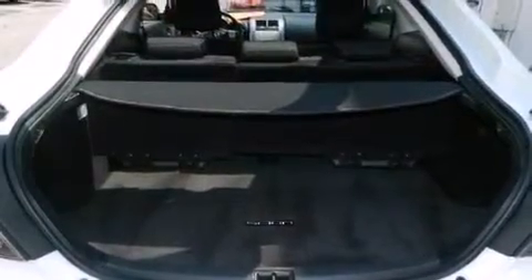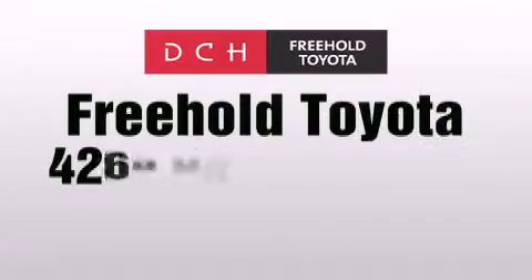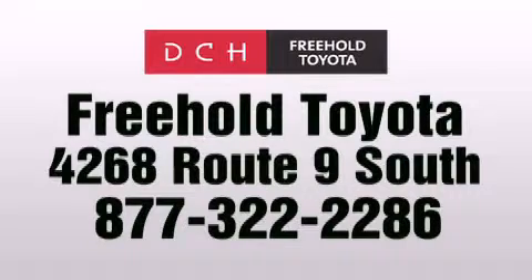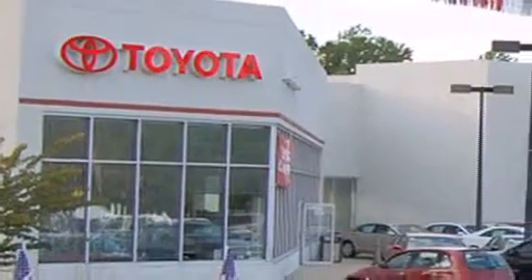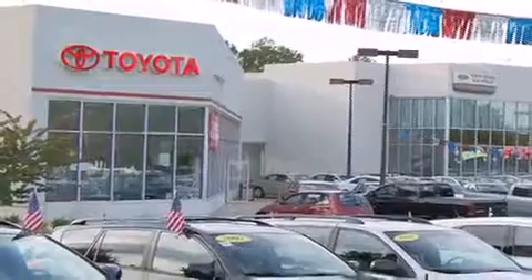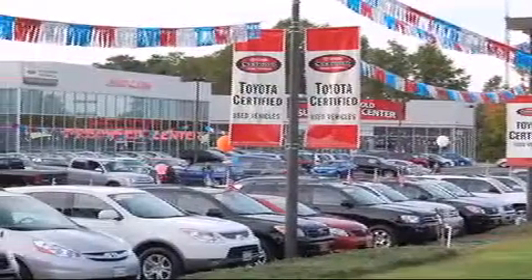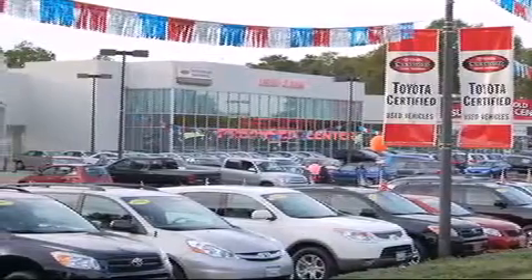Call now to find out how you can own this breathtaking automobile. DCH Freehold Toyota is located at 4268 Route 9 South in Freehold. We are proud to be one of the premier dealerships in the area for new and certified Toyota cars, trucks, and SUVs. From the moment you walk into our showroom, you will know our commitment to customer service is second to none. DCH Freehold Toyota — driven by a better way.